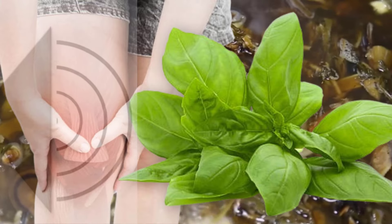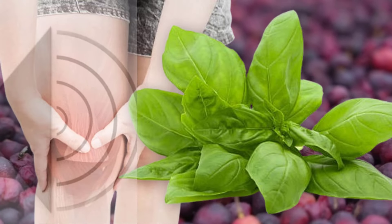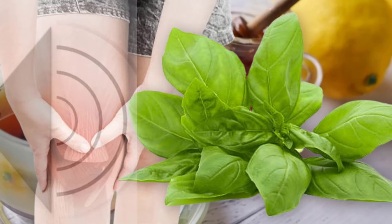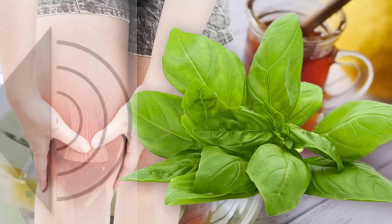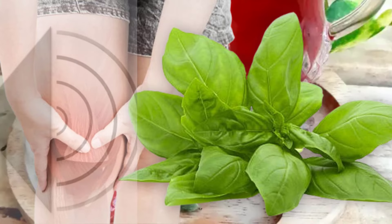making it a great choice for those who are active or experience nighttime leg cramps. You can brew fresh basil leaves into a soothing tea or simply add them to your salads, pasta, or pizza for an extra health boost. Did you know that even a simple pesto can bring relaxation to your meals?